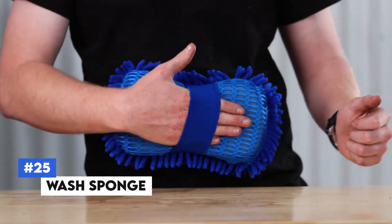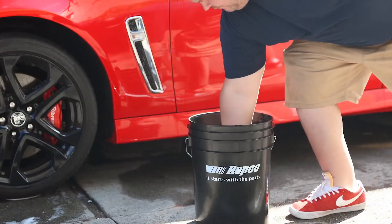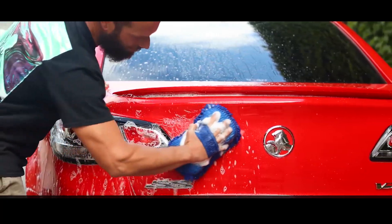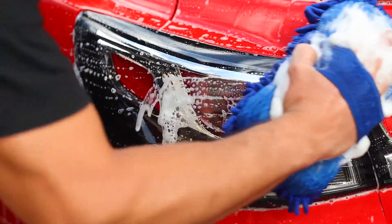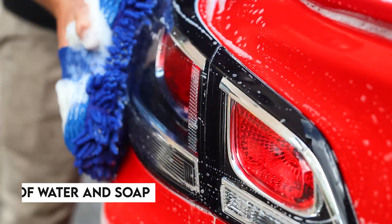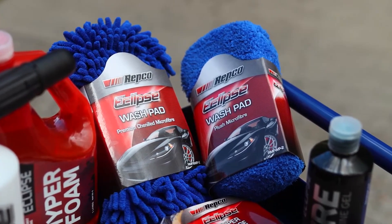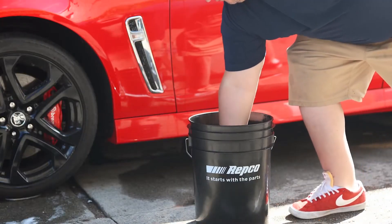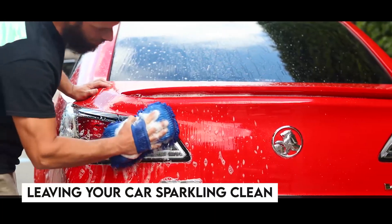Number 25: Wash Sponge. The Wash Sponge is a must-have for any car. This versatile sponge features a dual-sided design — one side for scrubbing away tough dirt and grime, and the other for gentle, streak-free wiping. Made from high-quality absorbent materials, it holds plenty of water and soap, making your car wash more efficient. The ergonomic shape ensures a comfortable grip, reducing hand fatigue during extended cleaning sessions, leaving your car sparkling clean.